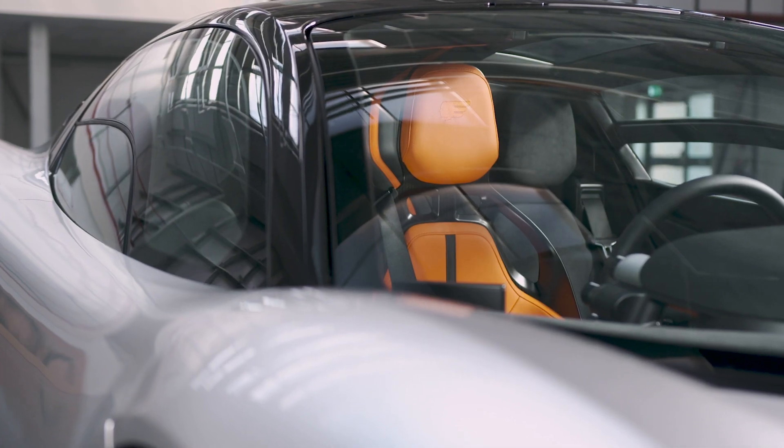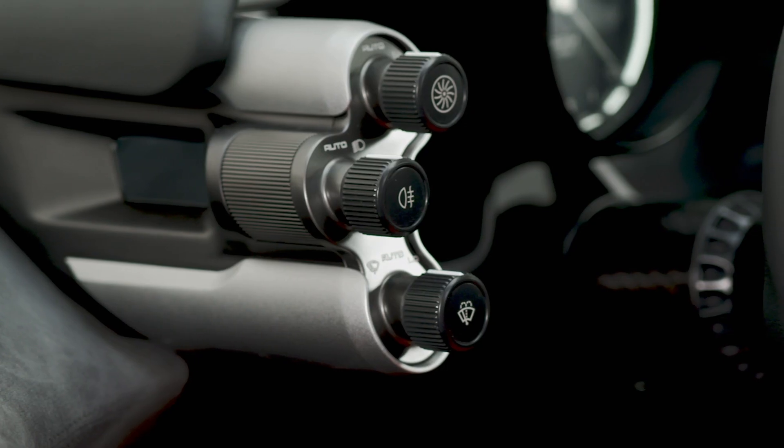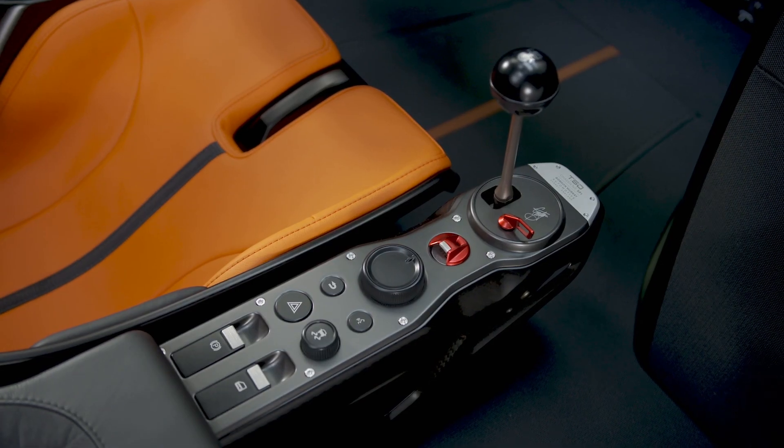The interior of the T50 is absolutely even more focused than the F1. The feel of the switches, the haptics — everything is machined from solid.